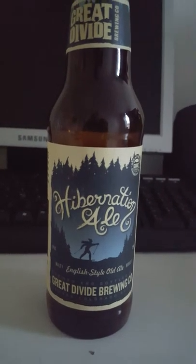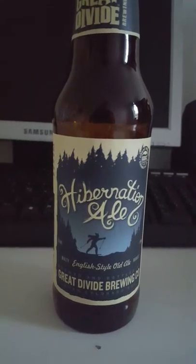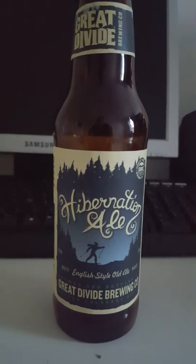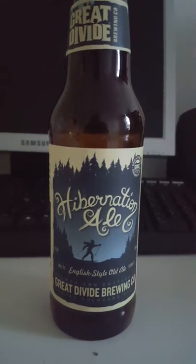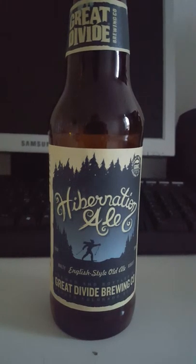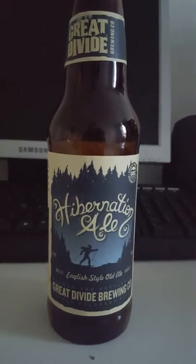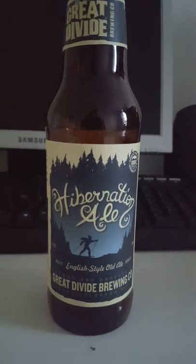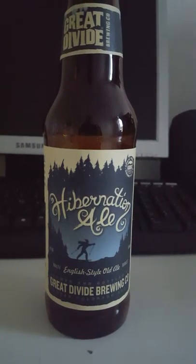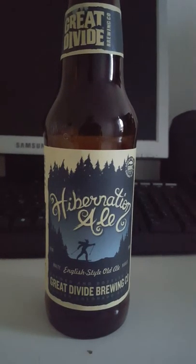Oh yeah, smells very nice — smells like brown sugar in there. Definitely a lovely malty smell. A little bit of dark fruit in there as well — raisins, dates. A lovely kind of roasted, toasty smell. Very inviting, very sweet smell.